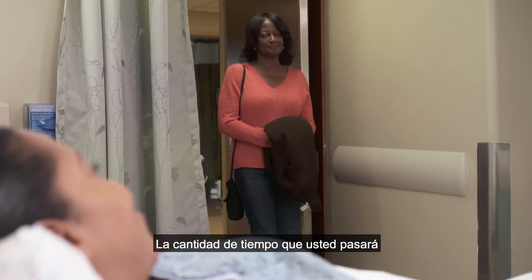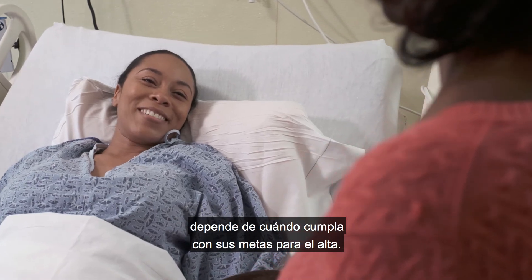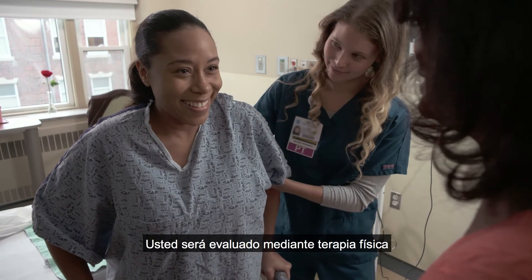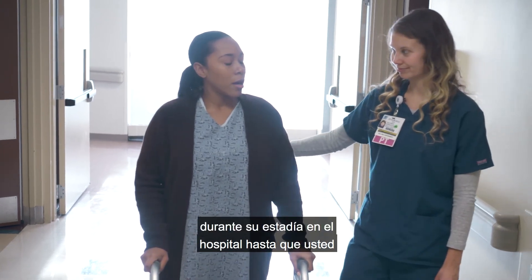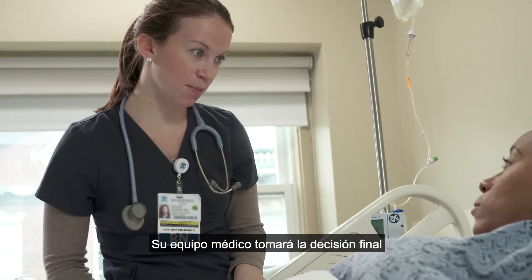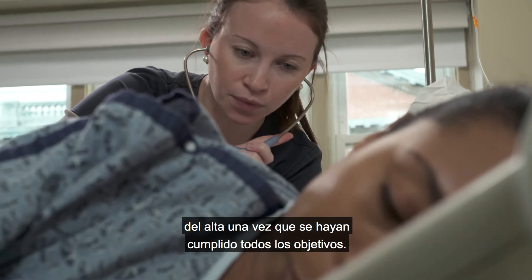The amount of time you will spend in the hospital after spine surgery depends on when you meet your goals for discharge. You can expect to be up and moving as soon as possible. You will be evaluated by physical therapy on the first day after surgery. Your therapist will work with you during your hospital stay until they feel you are moving safely and ready for discharge. Your medical team will make the final determination on discharge once all goals have been met.